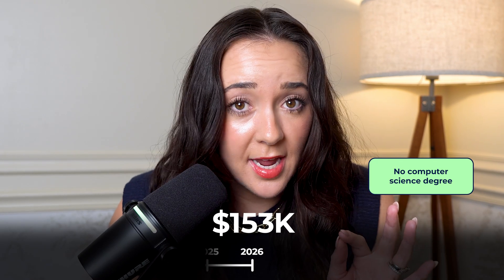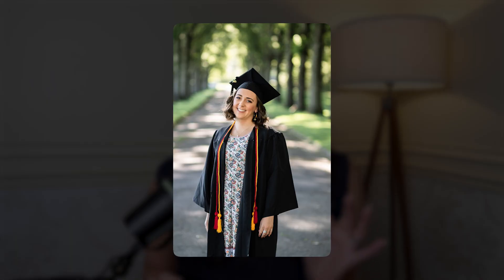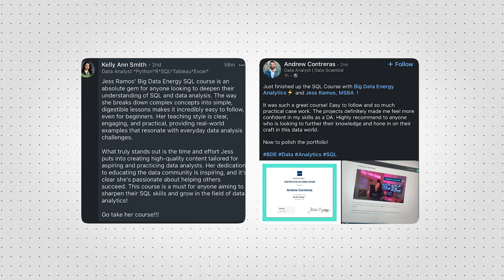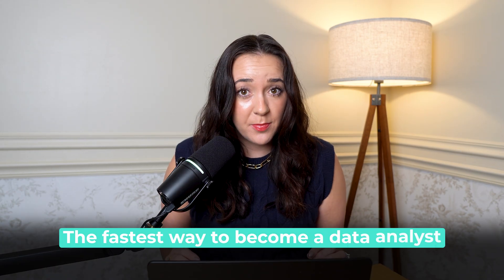And I don't have a computer science degree, and I didn't do any crazy boot camps. To be transparent, I do have a master's degree, but I'm going to tell you exactly how you can skip that and save all your time and money. I've helped hundreds of people do this exact same thing, like my student Kelly, who landed a six-figure role with a $31,000 salary increase in only a few months. So today I'm going to show you the fastest way to become a data analyst.